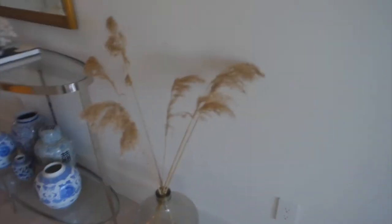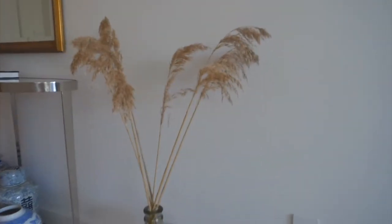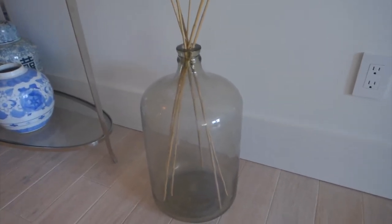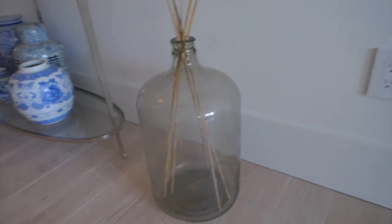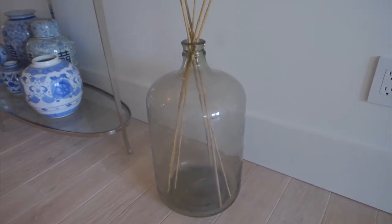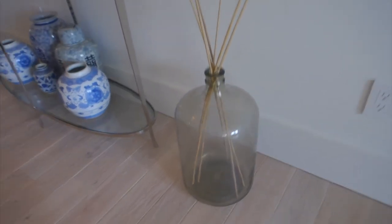Three of the things I want to show you are over here. One of them is actually this jar here — I keep my pampas grass in it that I found right outside our house. This huge jar — I have been looking for a jar like this for a long time. It's actually really big, as you can see next to my hand. I love that jade color. I was looking for one exactly like this and I found it at my antique store for only $20.